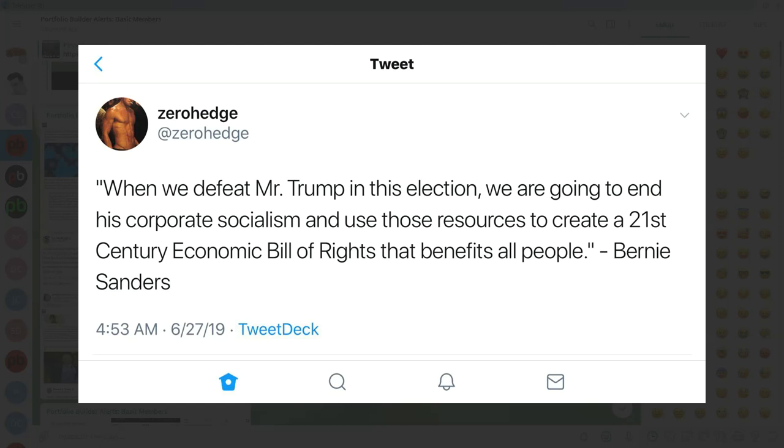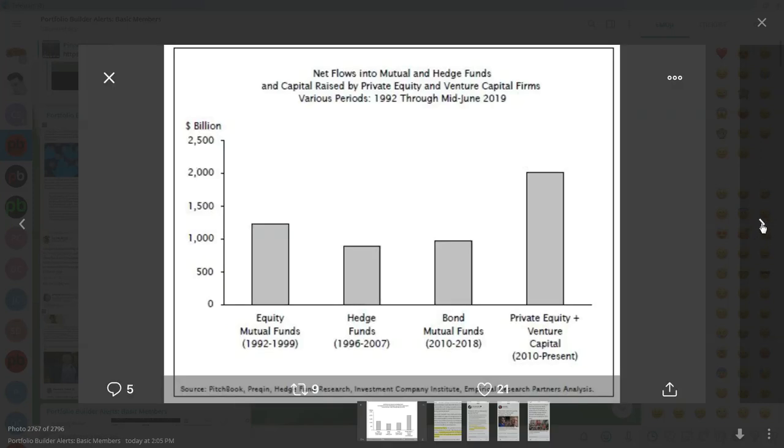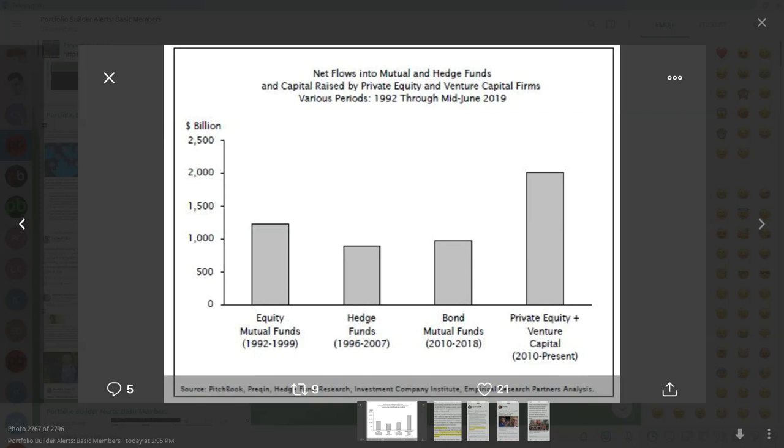Bernie Sanders said: 'When we defeat Mr. Trump in this election, we are going to end his corporate socialism and use those resources to create a 21st century economic bill of rights that benefits all people.' Predicting the next president will be critical to our portfolio strategy. I think Trump has it pretty much beat as long as things aren't too nasty economically domestically when we get to the election period. But if we escalate this trade war, that could seriously put a dent on things — and I think the Chinese know that. Really now is the time to act; if he cannot put pressure on now, there will be no time to do it later unless he waits until after the 2020 election.